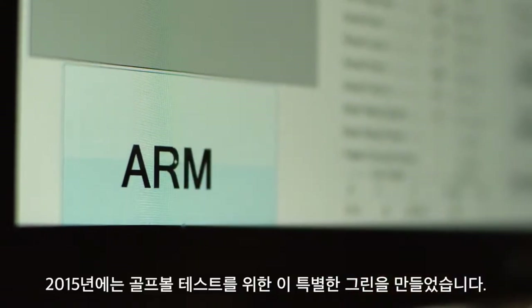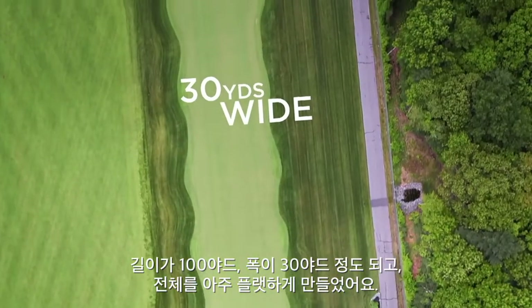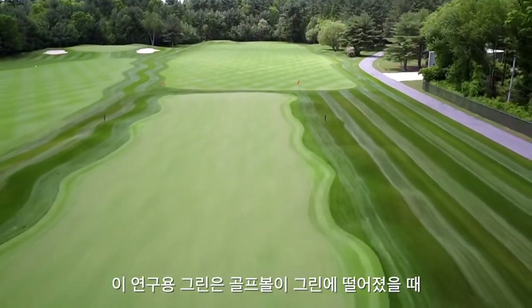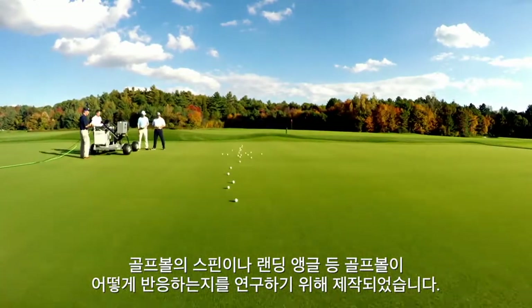In 2015, we went and built a laboratory green. It's about 100 yards long, 30 yards wide, and it's incredibly flat. This area was specifically built to learn more about how golf balls react when they come into greens — the angles of descent, spin rates, and speed.